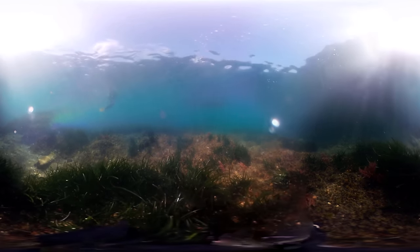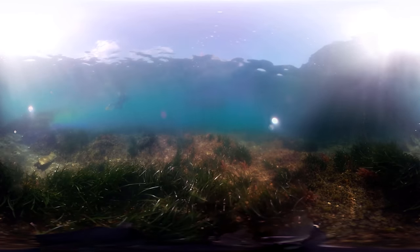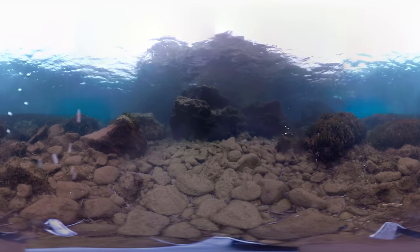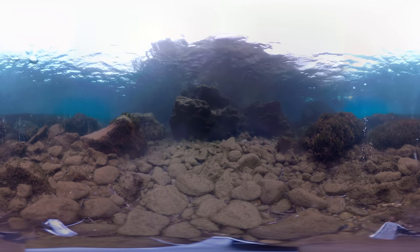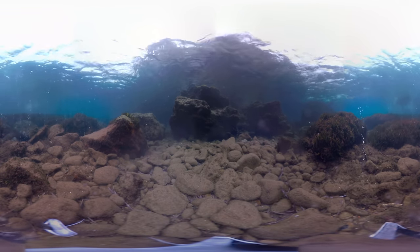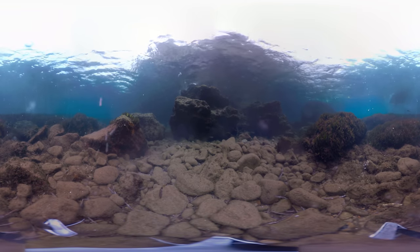About 30% of the carbon dioxide from human activity dissolves into the oceans, rivers and lakes. This, in turn, makes it difficult for organisms like plankton, corals and shellfish to grow their skeletons and shells.